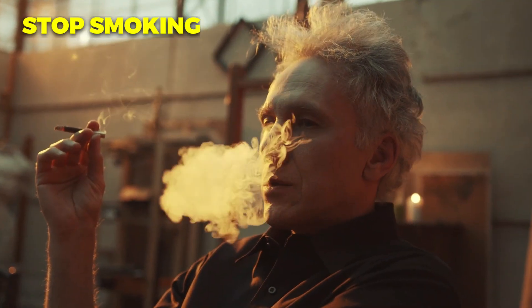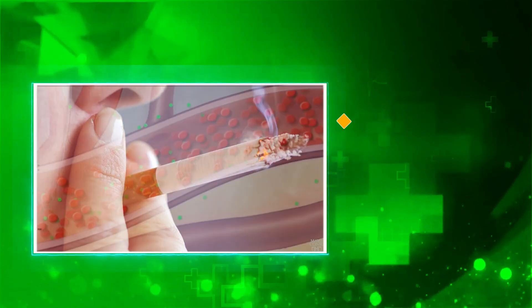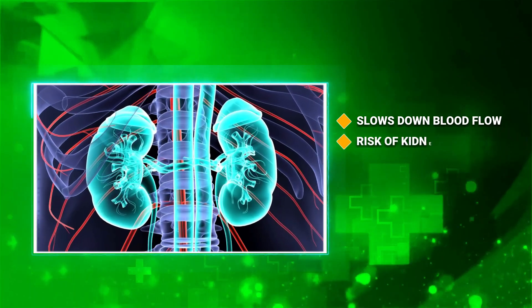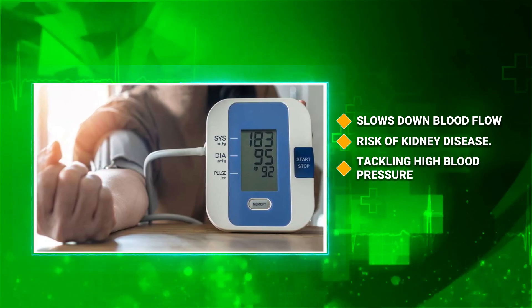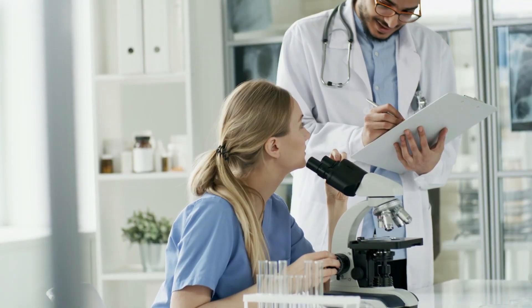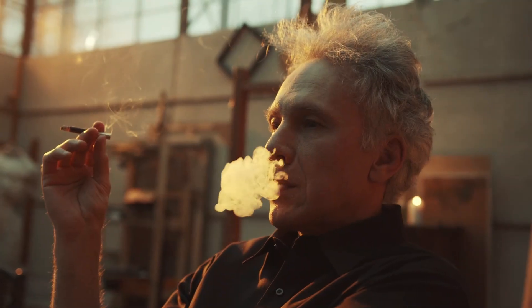Your doctor would also likely recommend quitting smoking. Lighting up tobacco isn't just tough on your lungs — it also throws a wrench into kidney function. Smoking slows down blood flow to crucial organs including the kidneys and increases the risk of kidney disease. It also plays spoiler for medications tackling high blood pressure, making them less effective and potentially paving the way for kidney trouble. On a brighter note, a study showed that people who kicked the smoking habit experienced less kidney function decline compared to active smokers. A smoking cessation program can be your ally.